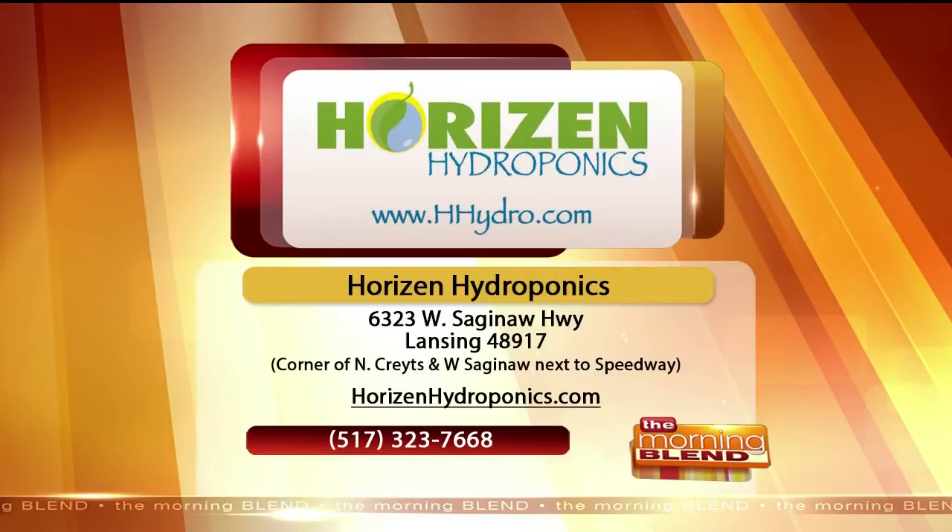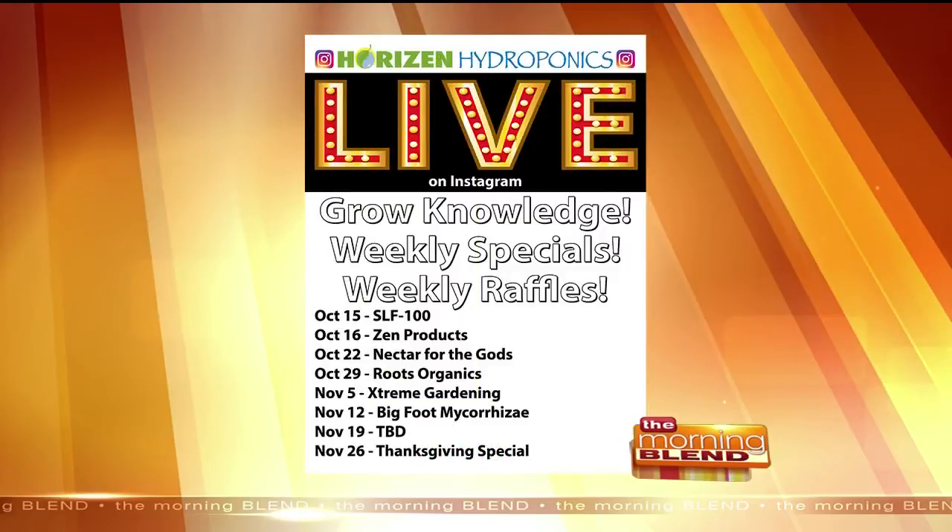Horizon Hydroponics is really known for sharing their knowledge. How do you help your customers stay informed about being successful with your products? Well, right now, due to the times that we're living in, we're doing a lot of live Instagram. Basically every week you can find us on Thursdays live, typically at 5 o'clock. We have a calendar of vendors coming up that are all industry well-known products that people want to know about and possibly use in their gardens. Starting October 15th through the 26th, we have quite a schedule for our Instagram lives. It allows people and users to talk directly to the company, as well as our experts live immediately, so it's quite a forum that people can engage in to get more information.